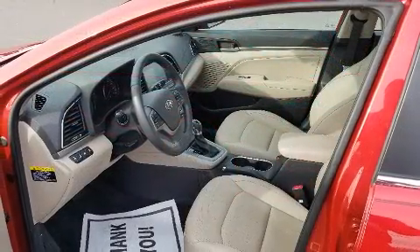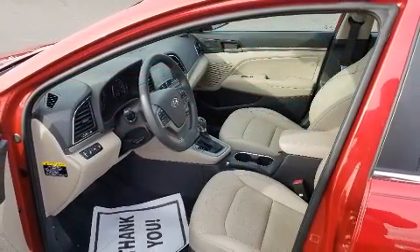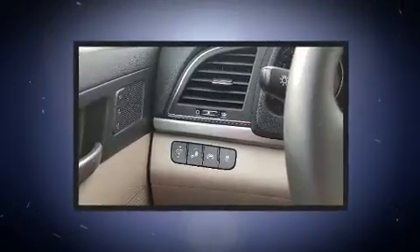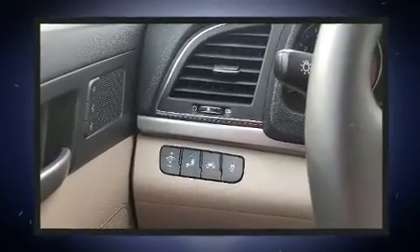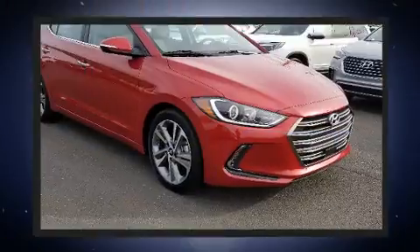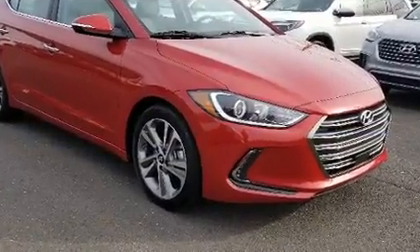Hyundai paid particular attention to efficiency and practicality with the following features: one-touch window functionality, heated seats, fully automatic headlights, and remote keyless entry. Features such as automatic climate control and leather upholstery prove that economical transportation does not need to be sparsely equipped.